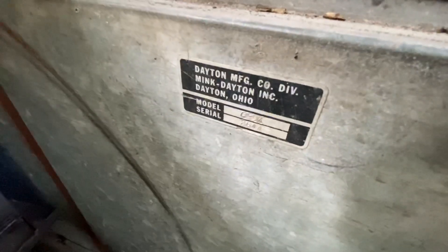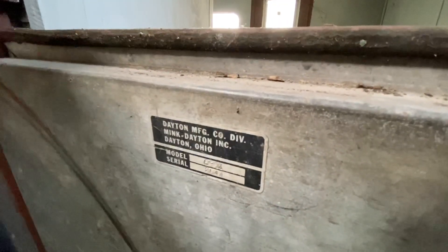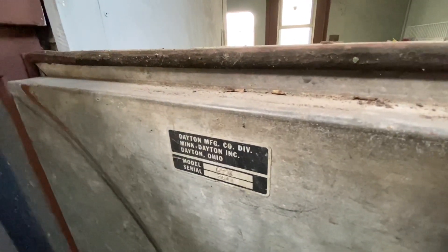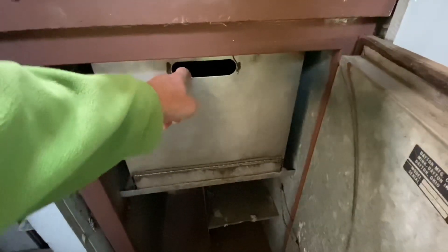It's an ice box — I think a literal ice box. It's a Dayton Manufacturing model, six-something M. Yeah, this is a legit ice box. I think ice went in there to keep the food cold. I don't know how old this is.